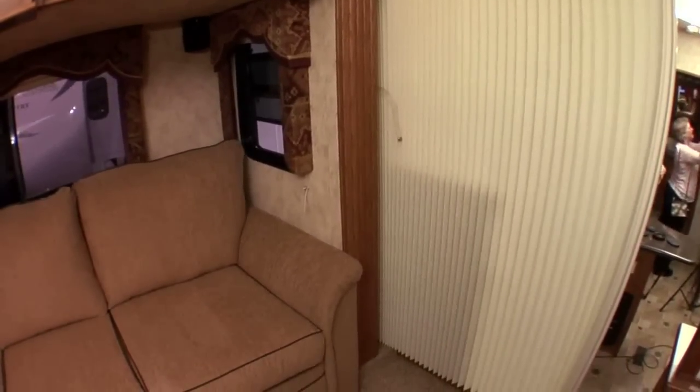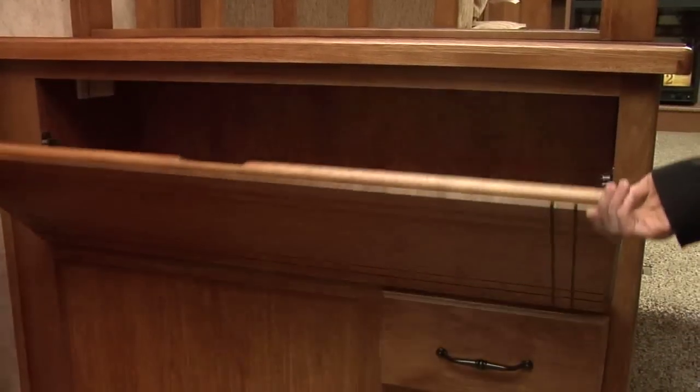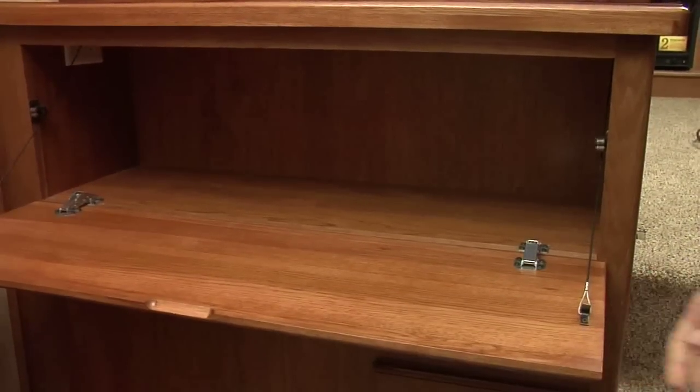We do have a partition here and you can separate this room into an extra bedroom, so very versatile. This is a really handy feature — I like the way that it folds down as a computer desk. What other details can you give me about the Montana 3750FL front living room model that make it so unique?